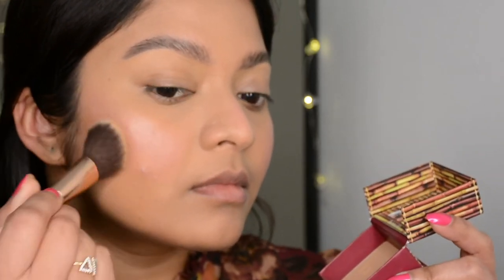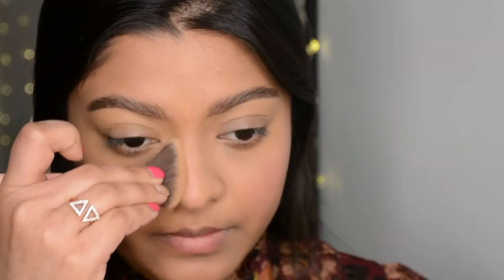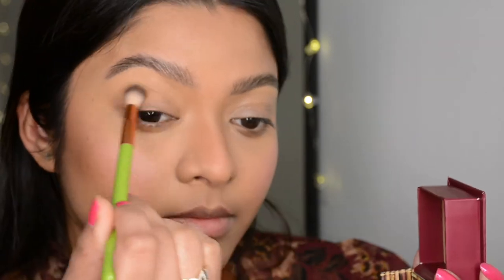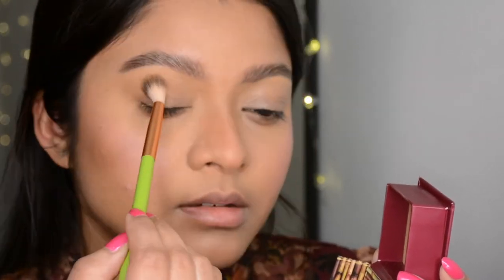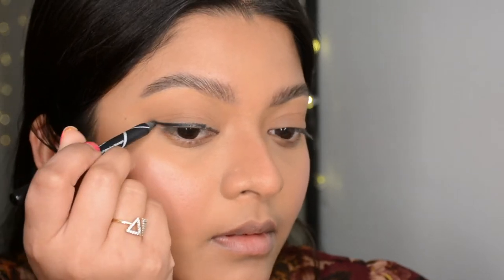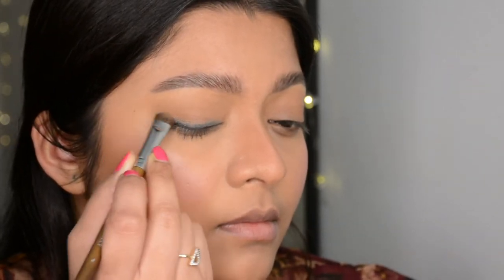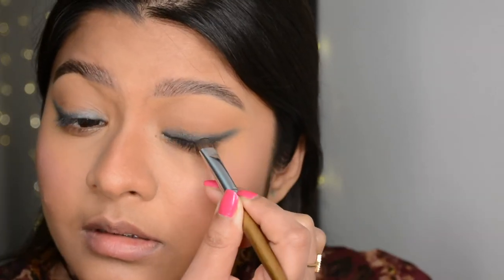Now I'm using the Hoola Bronzer by Benefit, applying it on all the regular spots. For today's eye makeup I started with the same bronzer applied all over the eyelids to add a subtle depth to my eyes. Then I'm going with an eyeliner pencil by Illegal — it's very pigmented and the formula is very creamy so you get time to work on it. I smudged the line afterwards using a dense smudge brush.